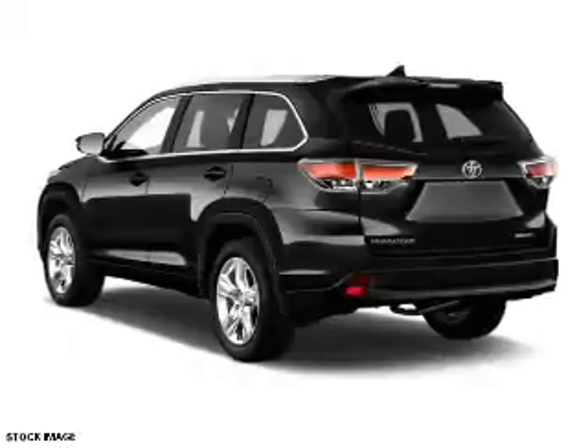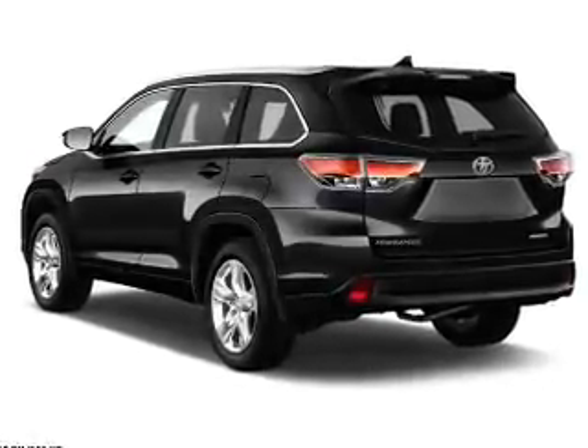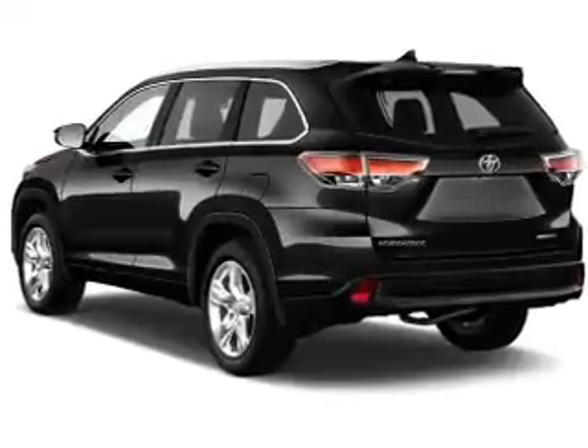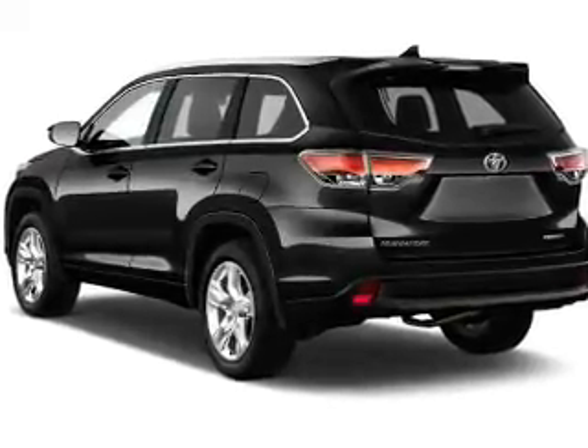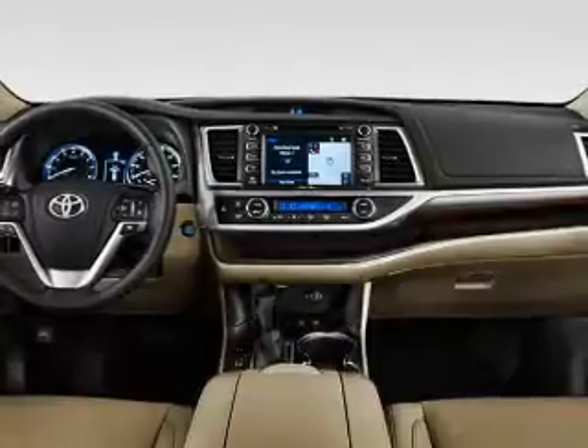The features include a panoramic sunroof, blind spot sensors, auto-dimming mirrors, a spoiler, an alarm system, roof rails, keyless entry, power liftgate, rain sensing wipers, and independent suspension.